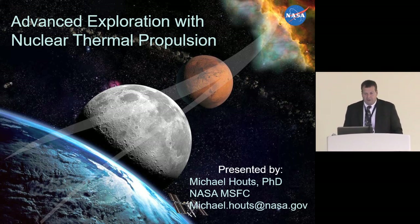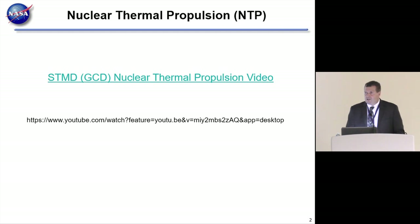We're going to start out with a video. This is one that NASA's Game Changing Development Program put together, and it gives a very good overview of nuclear thermal propulsion, then we will get into some of the details.